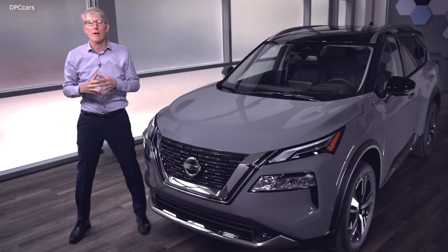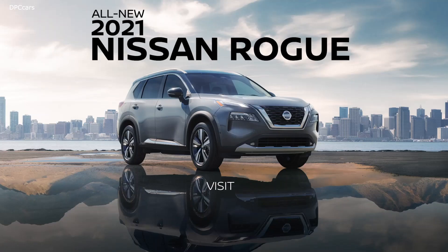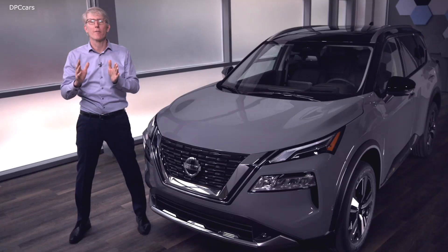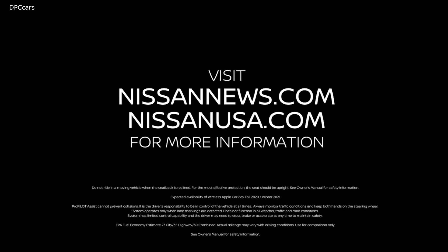I just wanted to give you a high-level view of the new Rogue and all the engineering improvements — they're going to be in the background, but the customer is going to have an amazing experience. Go to nissanusa.com. Thank you for watching. Enjoy the vehicle — can't wait for you to drive it. See you next time.